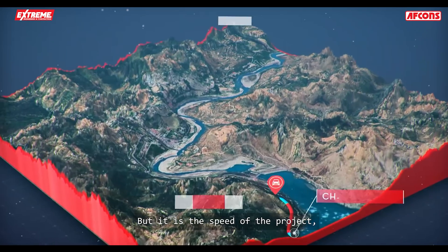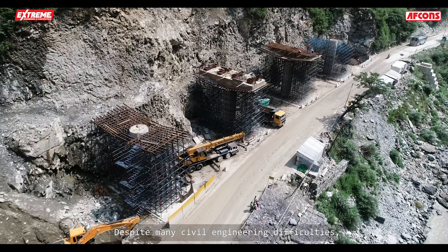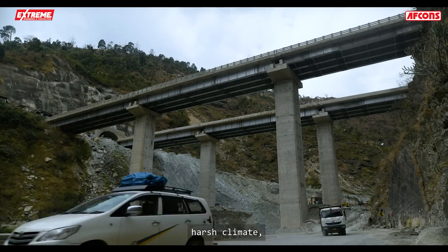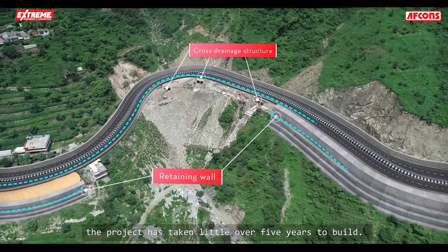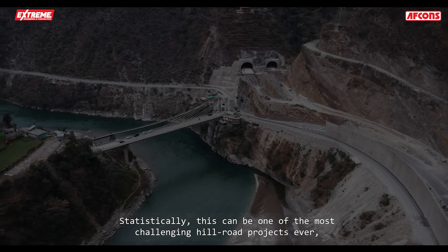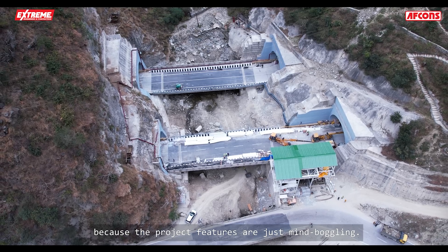But it is the speed of the project in a treacherous mountain region that will raise eyebrows. Despite many civil engineering difficulties — poor geology, hilly terrain, harsh climate, pandemic-induced delays, and a busy highway — the project has taken a little over five years to build. Statistically, this can be one of the most challenging hill road projects ever, because the project features are just mind-boggling.